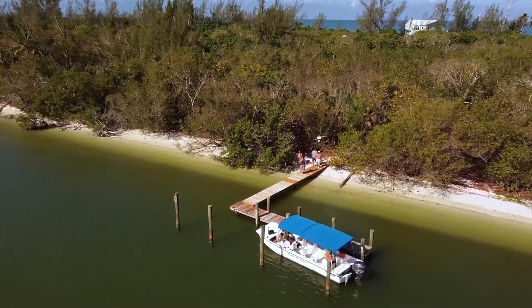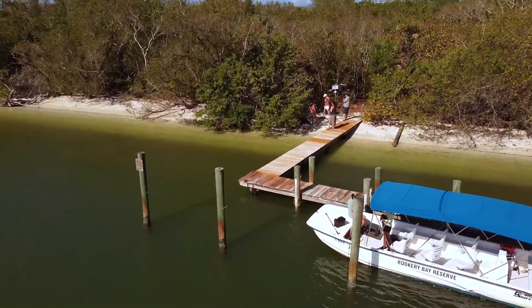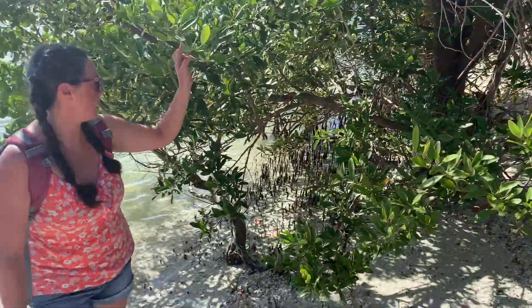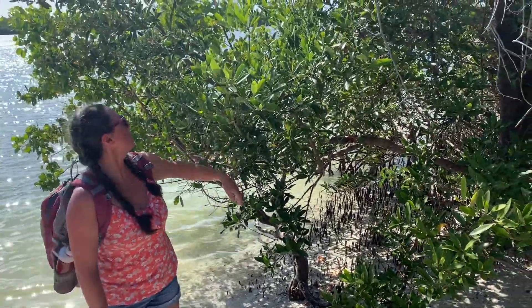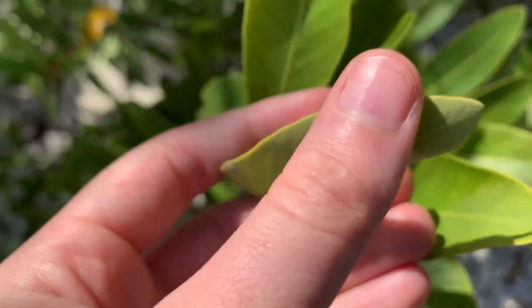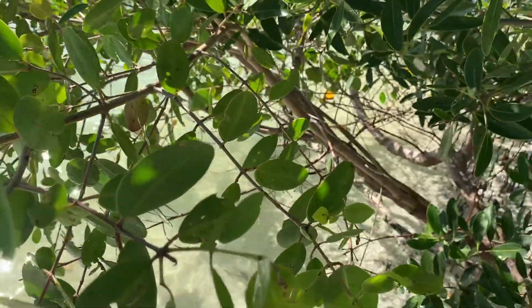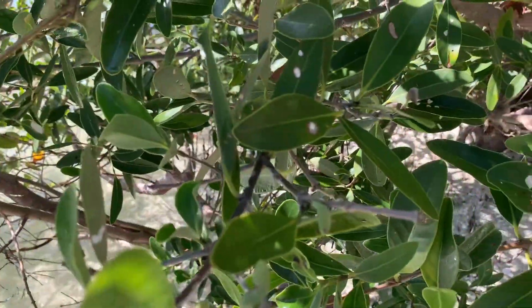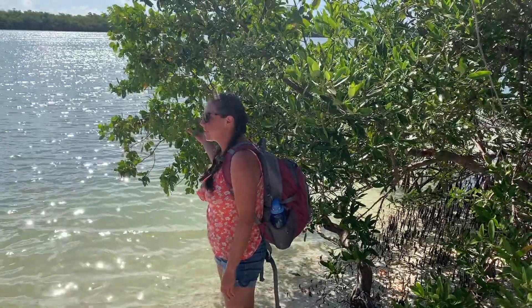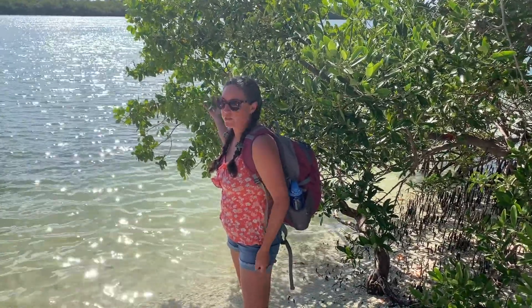After we docked, we got to learn about the three types of mangroves in this estuary. The black mangrove has more of a sage green leaf, and the white mangrove has a very round leaf — they were growing right next to each other. Both the white and black mangroves exclude salt from their systems.